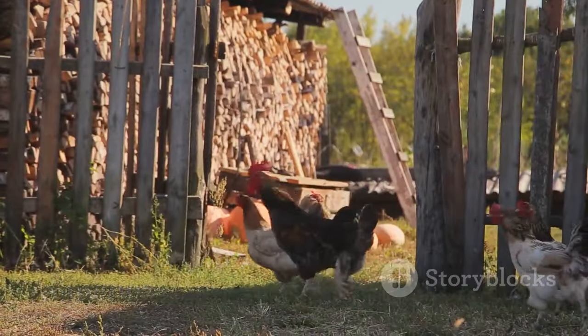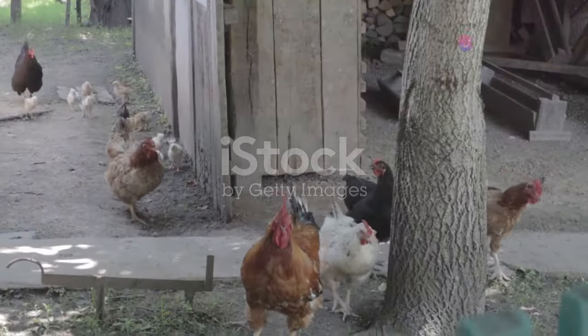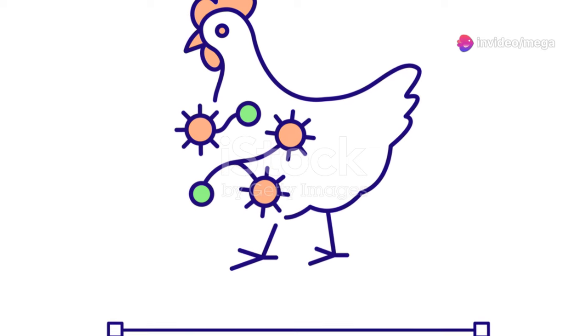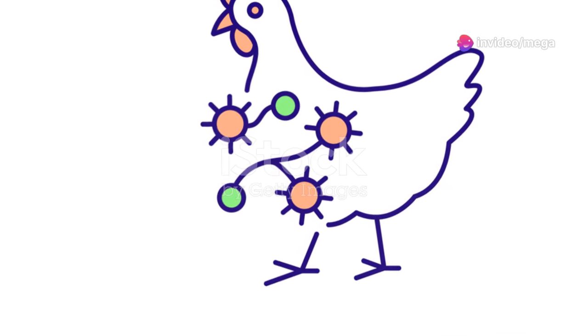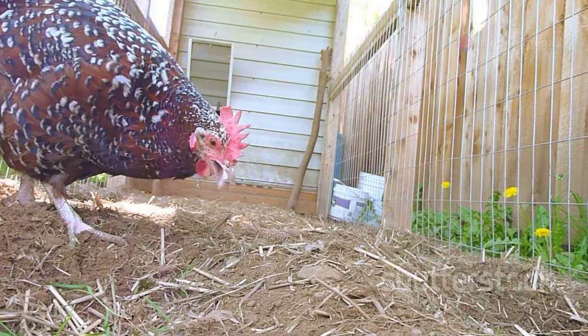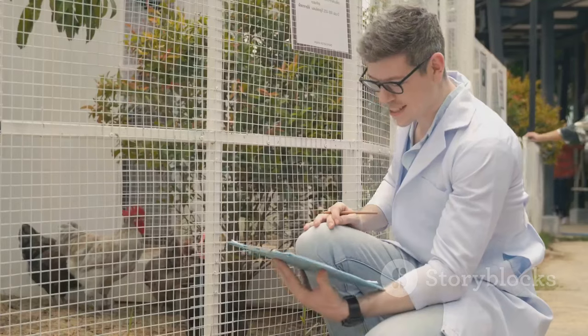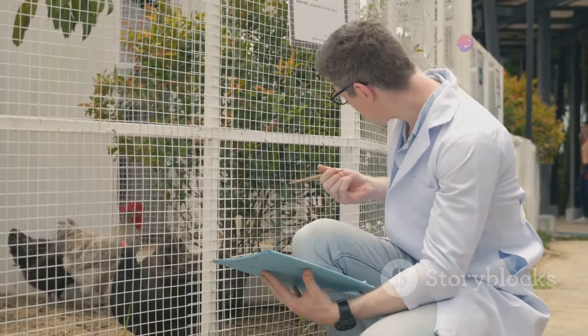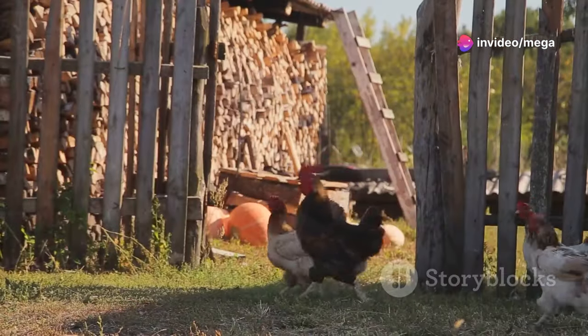Like all animals, chickens can get sick. Common health issues include parasites, respiratory infections, and egg binding. Prevention is key: keep the coop clean and dry, provide good ventilation to prevent ammonia buildup, and regularly deworm your chickens to control internal parasites.